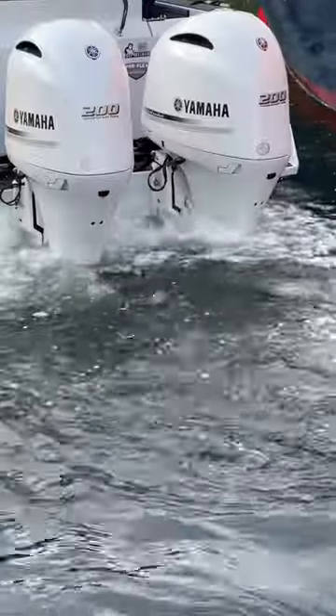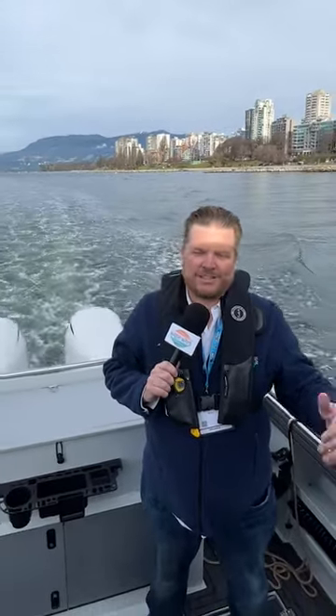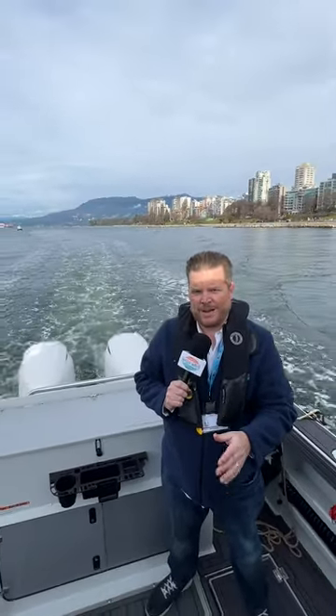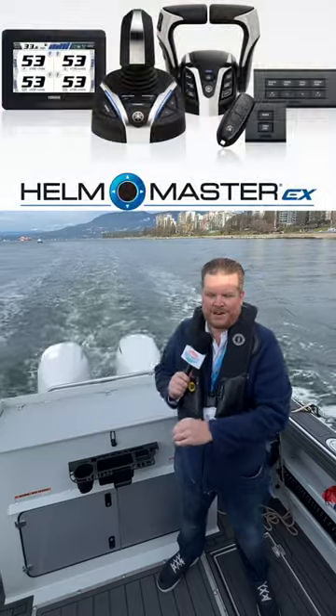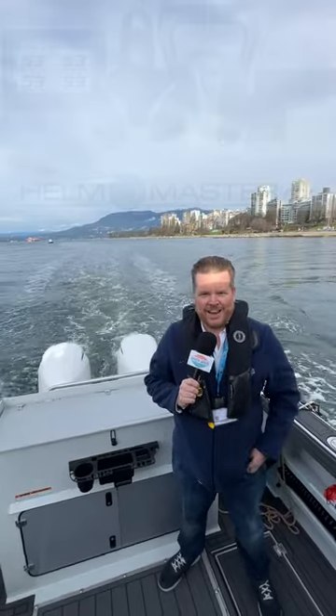That is an impressive system. We're going to take this boat back. It's not just media that get to experience these at the Vancouver International Boat Show — the public can come check them out as well. It's the last day of the show, only until 3pm. You can find out more by going to your local Yamaha dealer or yamaha-motor.ca. Tell them Steve Bull sent you — you'll get absolutely no discount.